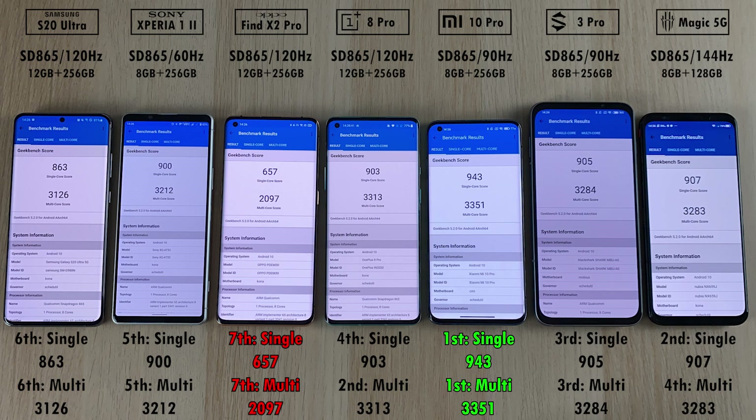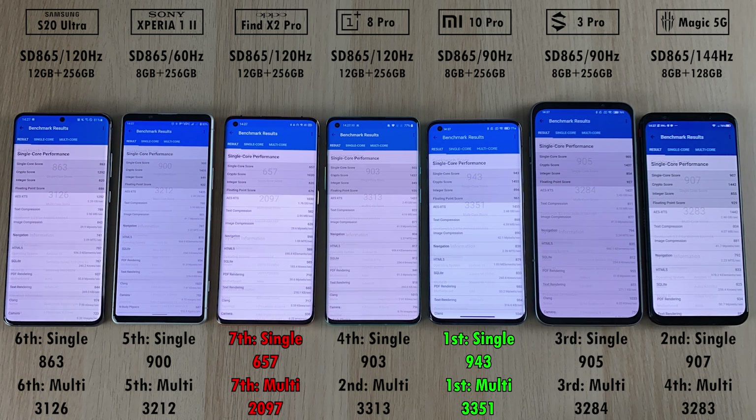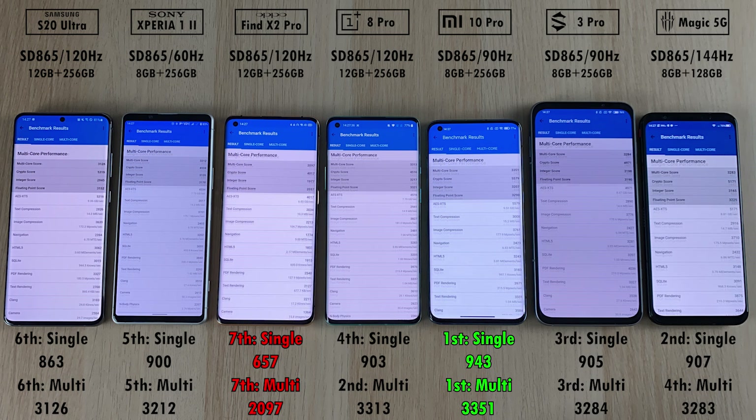In terms of CPU single-core and multi-core results, the Xiaomi Mi 10 Pro came in first place in both with 943 points and 3,351 points respectively. In dead last, the Oppo Find X2 Pro had the worst single-core result of 657 and worst multi-core of 2,097 points. The Sony didn't do terrible, though not the best compared to the rest, and the Red Magic was a close second with the Samsung being a close second-to-last place.